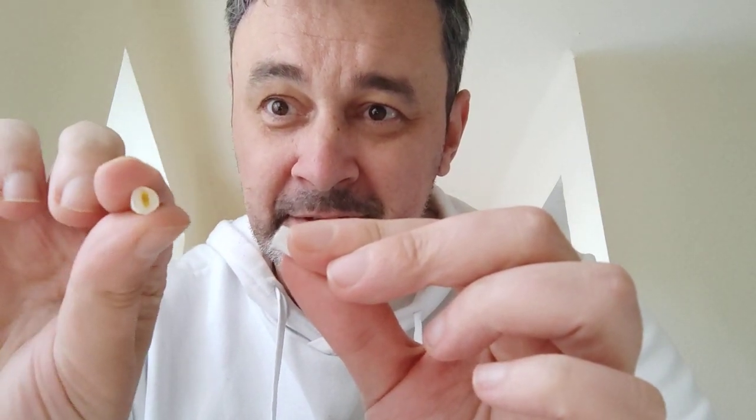Then comes another filter — because you're basically buying filters here for six euros or something. Then there's a hole, then comes the tobacco. Check that out — here is another filter at the end of the stick, and then here you have your tobacco.